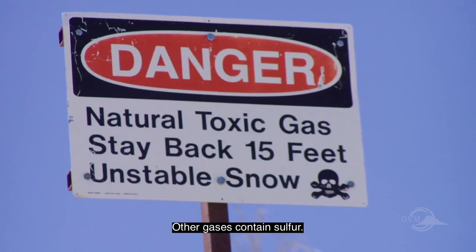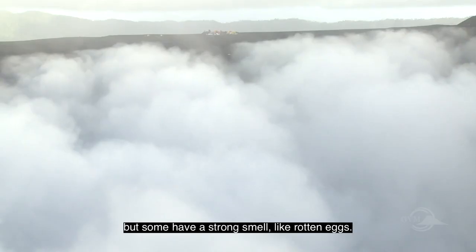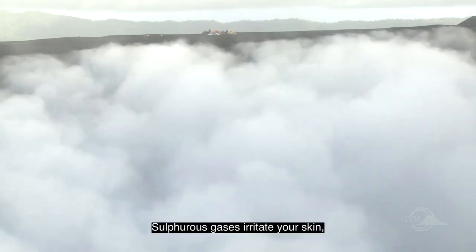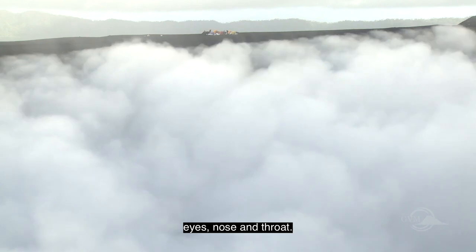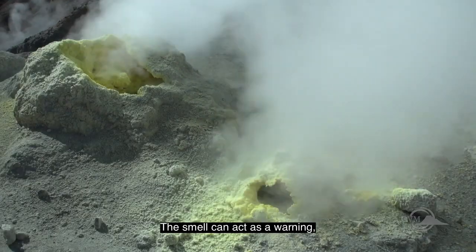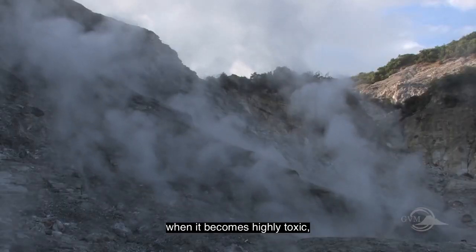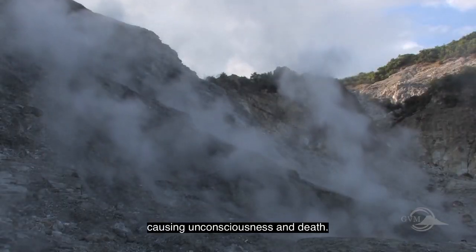Other gases contain sulfur. These are colorless but some have a strong smell like rotten eggs. Sulfurous gases irritate your skin, eyes, nose, and throat. The smell can act as a warning, but it disappears at high concentrations when it becomes highly toxic, causing unconsciousness and death.